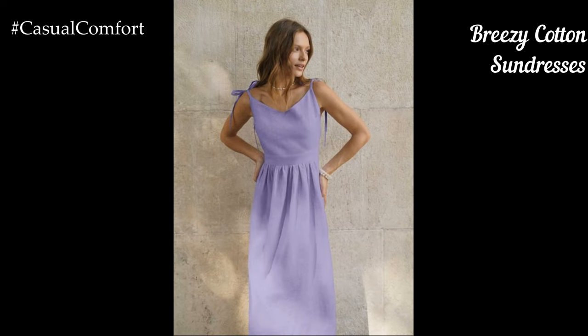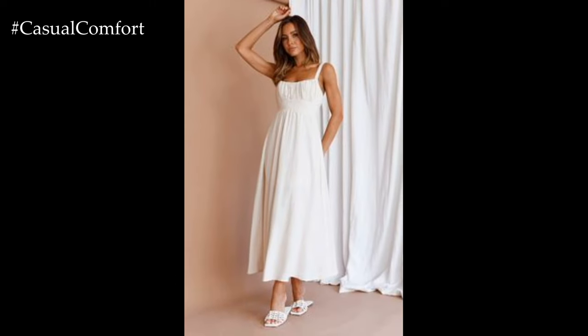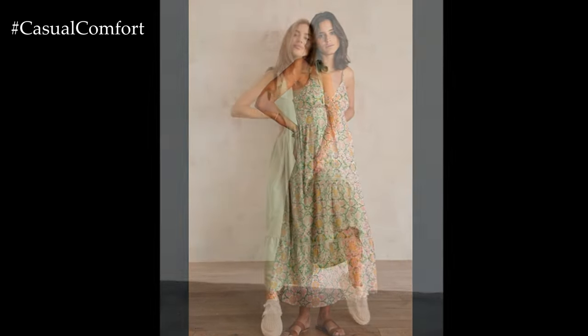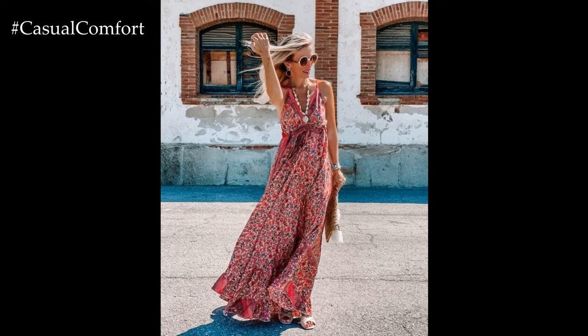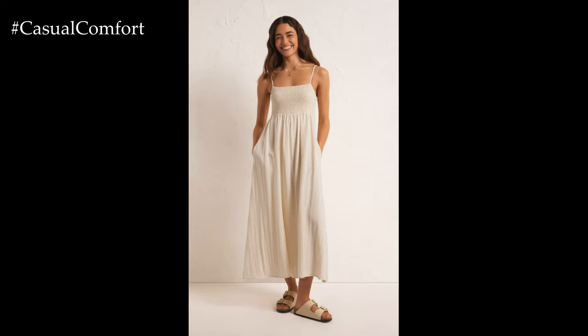Cotton sundresses are a must-have for summer, providing a light and airy feel that's perfect for hot days. Choose sundresses in fun patterns like polka dots, stripes, or floral prints. Fit and flare or wrap styles are flattering on most body types and add a playful touch to your summer wardrobe. Pair your cotton sundress with flat sandals for a day at the park or dress it up with heels for a night out. Add a denim jacket for cooler evenings and a straw bag for a complete summer look. Sunglasses and a wide-brimmed hat will protect you from the sun while adding to the stylish vibe.